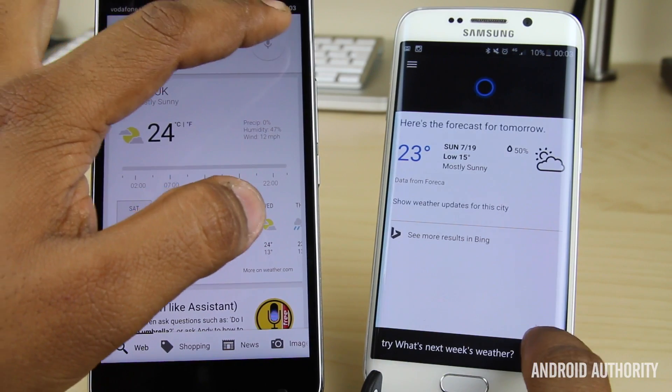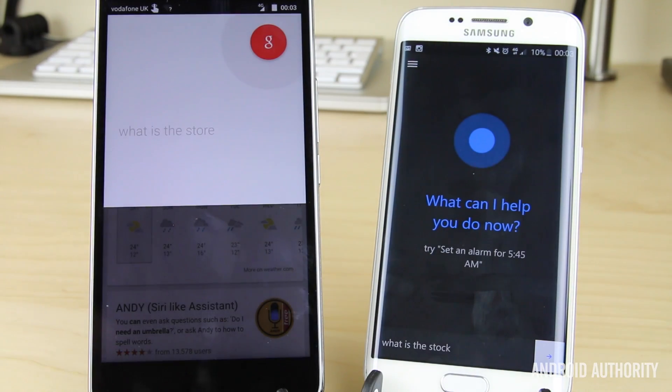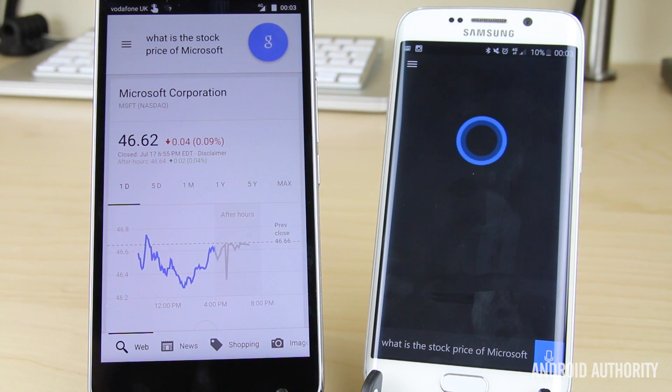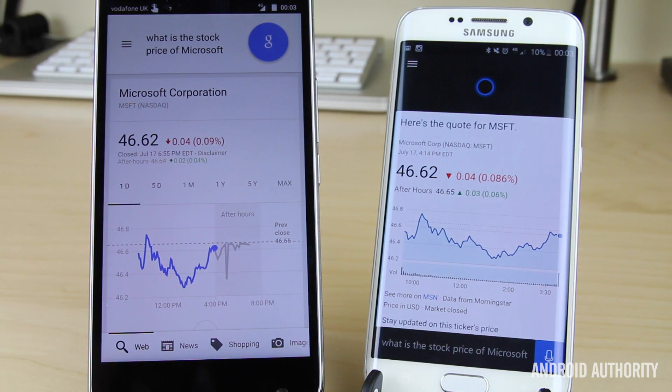The last question: What is the stock price of Microsoft? Google Now: Microsoft Corporation closed down 0.09% today at $46.62. Cortana gave essentially the same information — it closed at $46.62, down 0.09%. There was a slight crossover in responses but pretty much they gave us the exact same information. You can see both assistants deliver the same amount of information here.